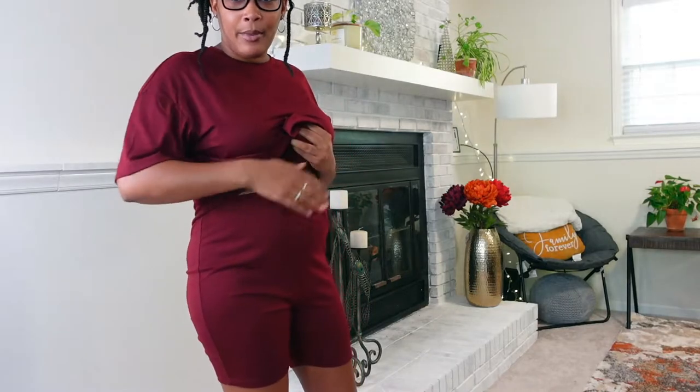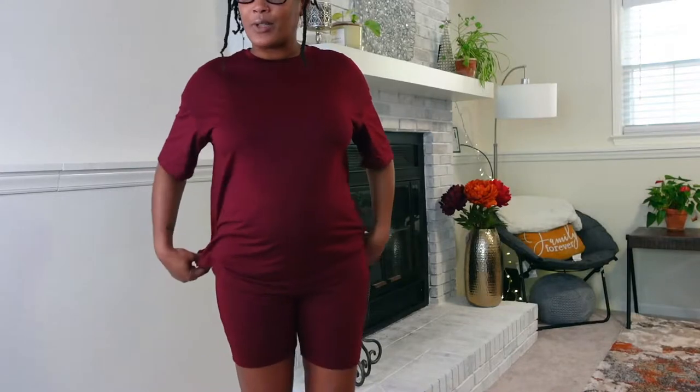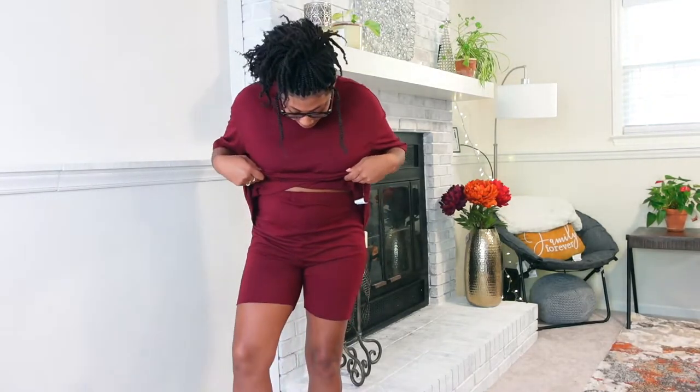I wasn't really sure what size to get just because my body's changing so much, but I got a size large. Glad I did because it fits, but I also have lots of room to grow. This is really cute — you can dress it up with some little sandals and accessories, or dress it down with some sneakers. I'm in North Carolina and it's getting hot already, so this thin material is really good for the summertime.